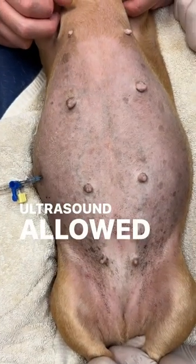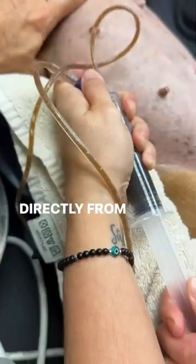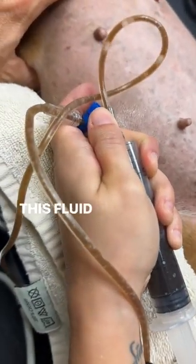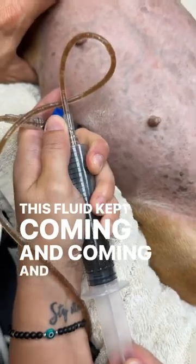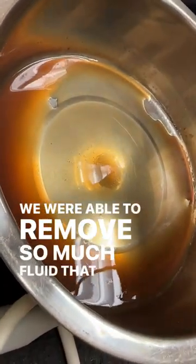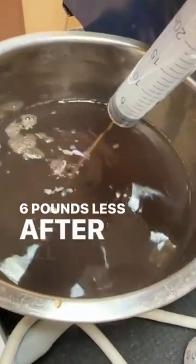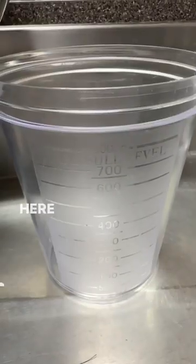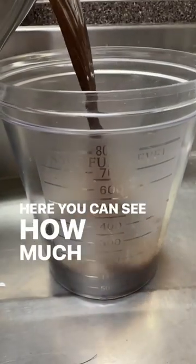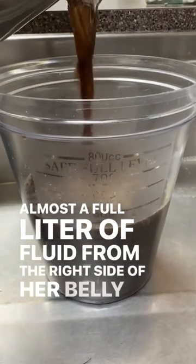Ultrasound allowed us to remove a large volume of brown fluid directly from this cystic mass. The fluid kept coming and coming. We were able to remove so much fluid that Bella weighed 1.6 pounds less afterward. Here you can see how much fluid was removed — almost a full liter from the right side of her belly.